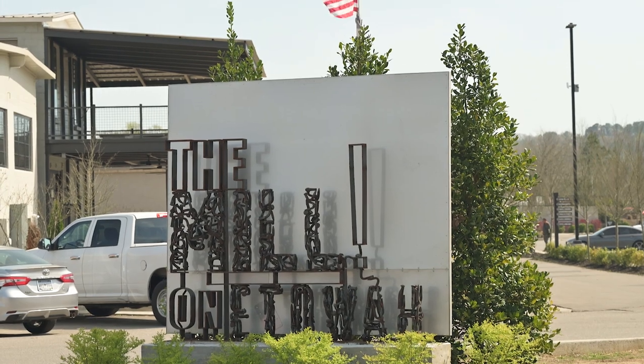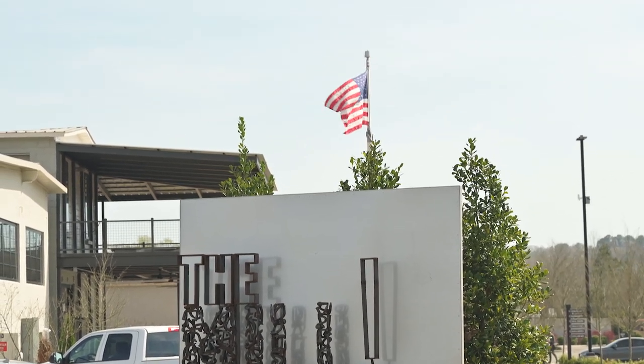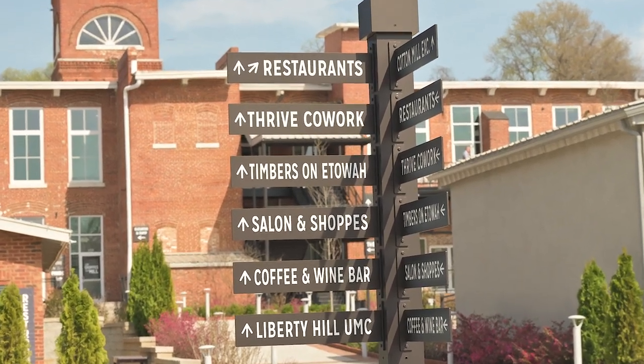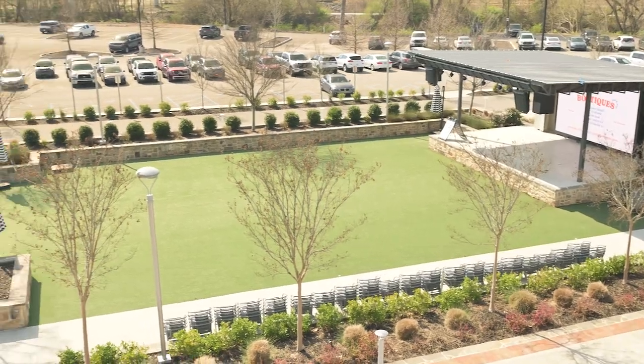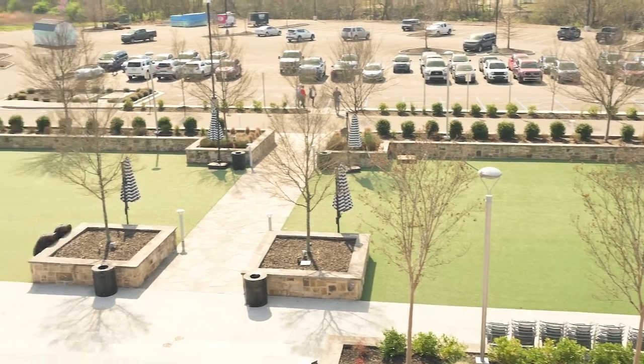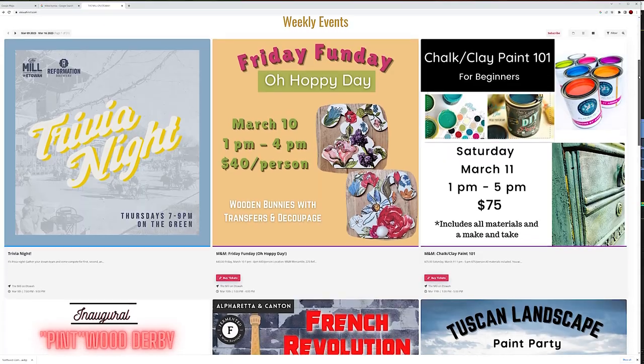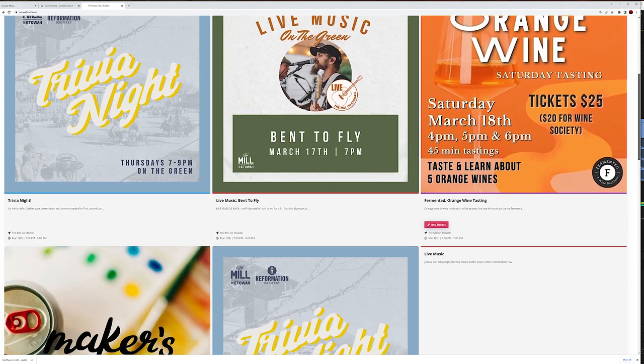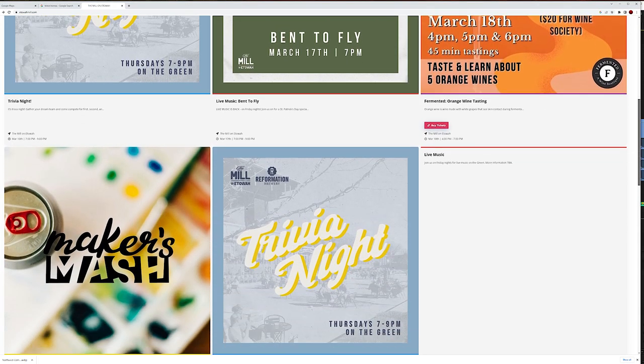So let's talk about downtown Canton — downtown Canton is booming. The Mill at Etowah is just absolutely wonderful, and again it's walking distance from where we stand. They've got restaurants, ice cream, and they have festivals almost every weekend. There's live music starting in a few weeks, every weekend live music. So it's just an incredible attraction for the area.